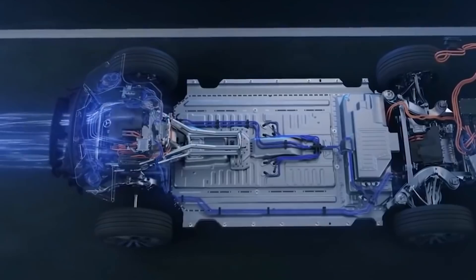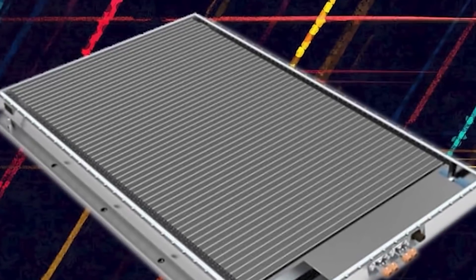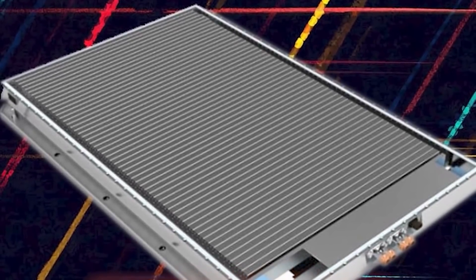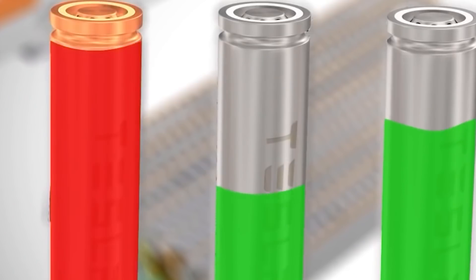Unconfirmed reports out of China say that Tesla is already C-sample testing the BYD blade battery for a more affordable model that's in the works. It might be used in Tesla electric cars from 2022.